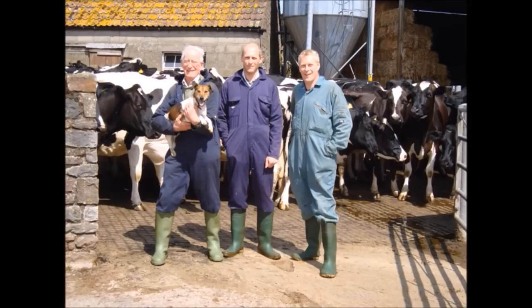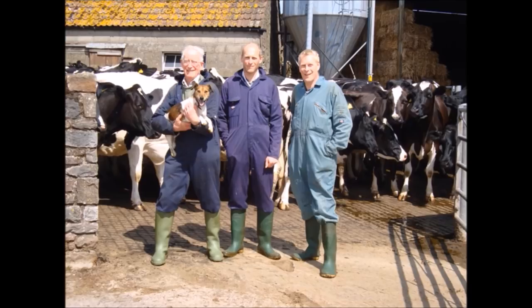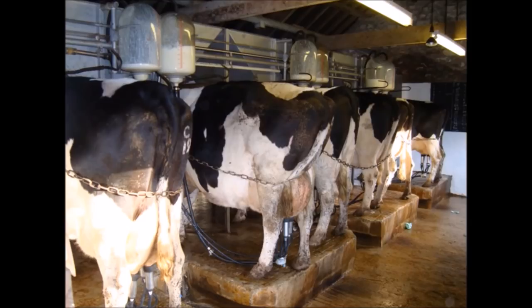That lineup picture was taken on a timer — you can just see the outline of the camera case in my top pocket. The Telegraph once sent a photographer out to take a picture of us, and he wanted a cow to stand in a particular spot. If you've ever tried getting a cow to stand where you want it — it didn't work. Here's our milking parlour — a very old-fashioned breast parlour. You won't see these around anymore; it ticks over all right for 70 cows but any more and it would be useless.